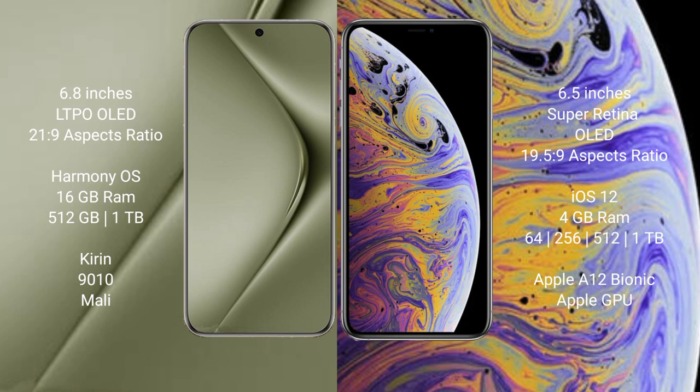Wahabepura 70 Ultra runs on the HarmonyOS operating system. iPhone XS Max runs on iOS 12. Wahabepura 70 Ultra comes with 16GB RAM and 512GB to 1TB internal storage.